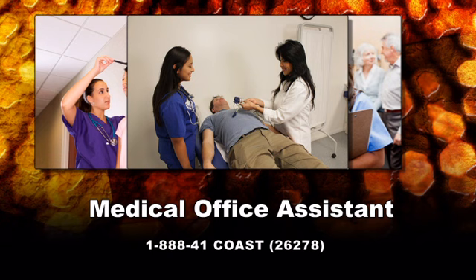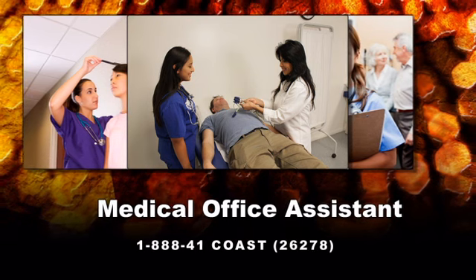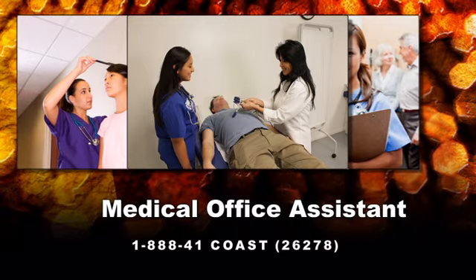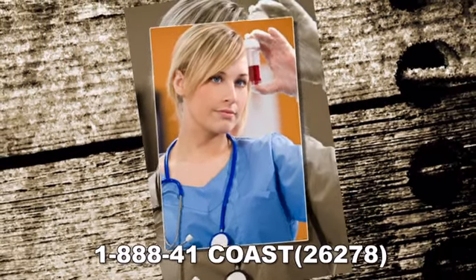Program courses include: Medical Office Assistant, Medical Office Procedures, Medical Records Management, Medical Insurance, Fundamentals of Medical Terminology, Structure of the Body, Anatomy and Physiology, and Clinical Assistant.